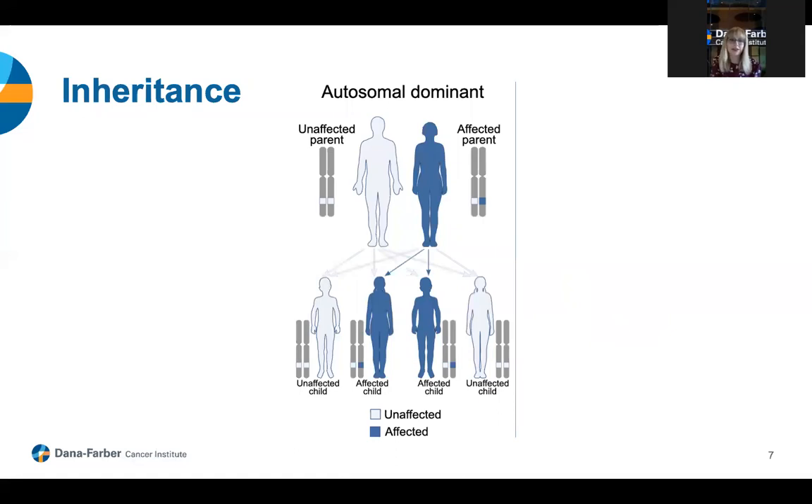We all have two copies of every gene — one from our mom and one from our dad — and we want both copies to be working correctly. People who have a hereditary cancer predisposition like Lynch syndrome are born with a mutation in one copy of the gene, so they are at a greater risk to develop cancer and tend to develop cancer at earlier ages. This diagram shows how Lynch syndrome can be passed down: there's a 50% chance for each child to inherit the copy with the mutation and a 50% chance of inheriting the working copy. Lynch syndrome can be passed down from either a mom or a dad.